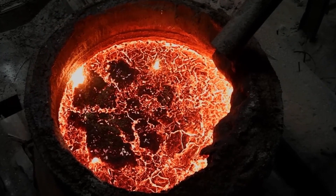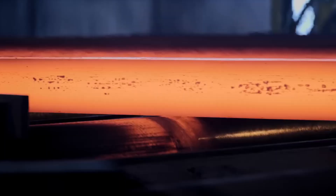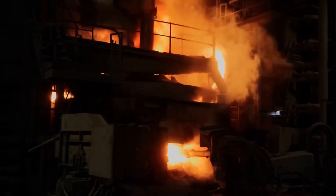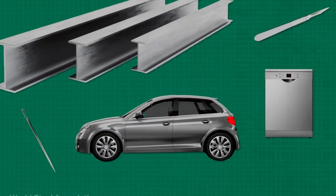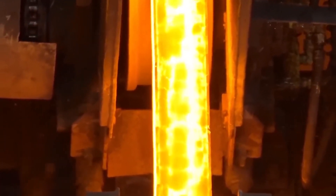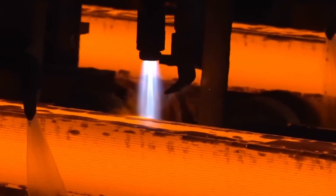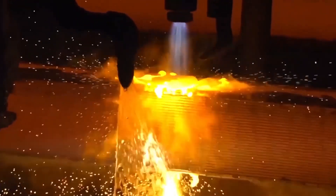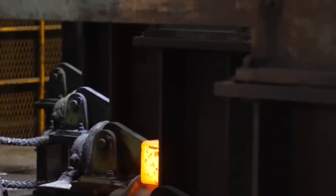Once purified, the molten steel is poured into casting molds, slowly cooling into slabs, billets, or rods, each destined for a specific purpose. Some will be rolled into thin sheets for car bodies, while others will become the beams that support towering skyscrapers. The entire process is so efficient that a steel beam from a demolished bridge could be melted, reshaped, and used in a brand new structure within weeks.